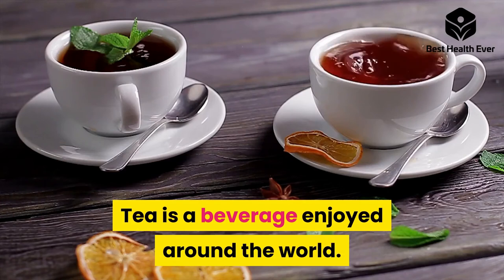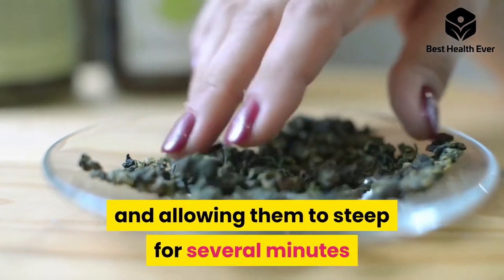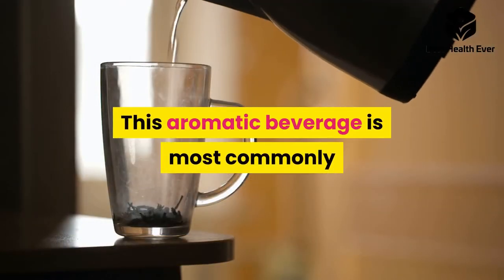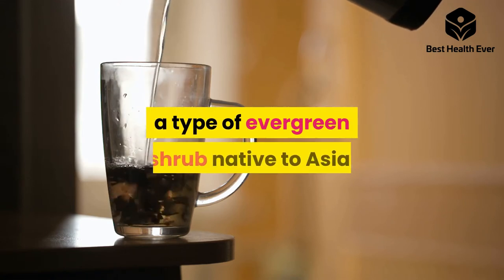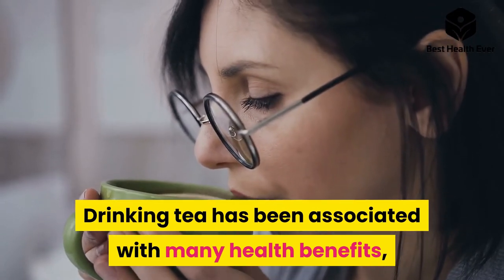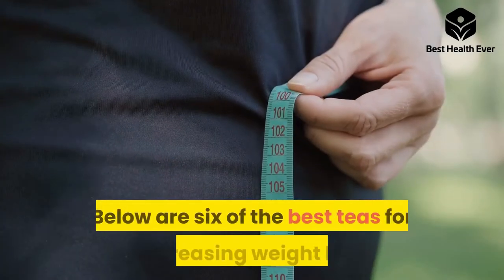Tea is a beverage enjoyed around the world. You can make it by pouring hot water onto tea leaves and allowing them to steep for several minutes so their flavor infuses into the water. This aromatic beverage is most commonly made from the leaves of camellia sinensis, a type of evergreen shrub native to Asia. Drinking tea has been associated with many health benefits, including protecting cells from damage and reducing the risk of heart disease.